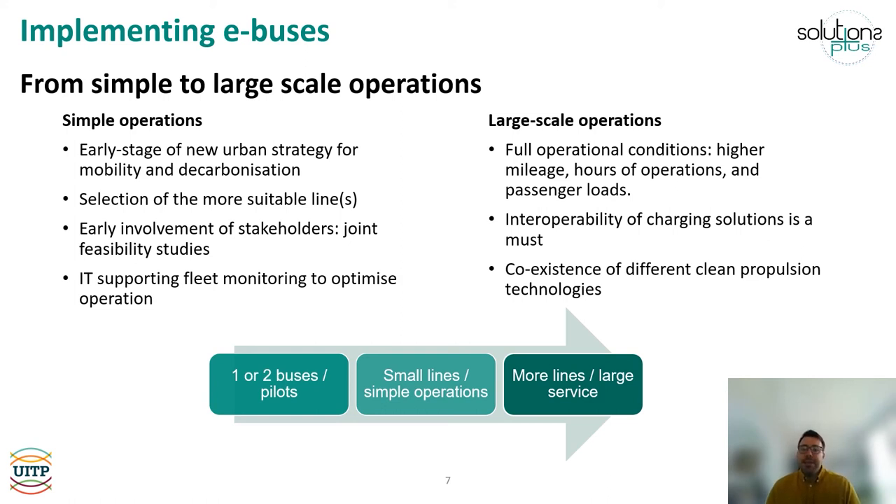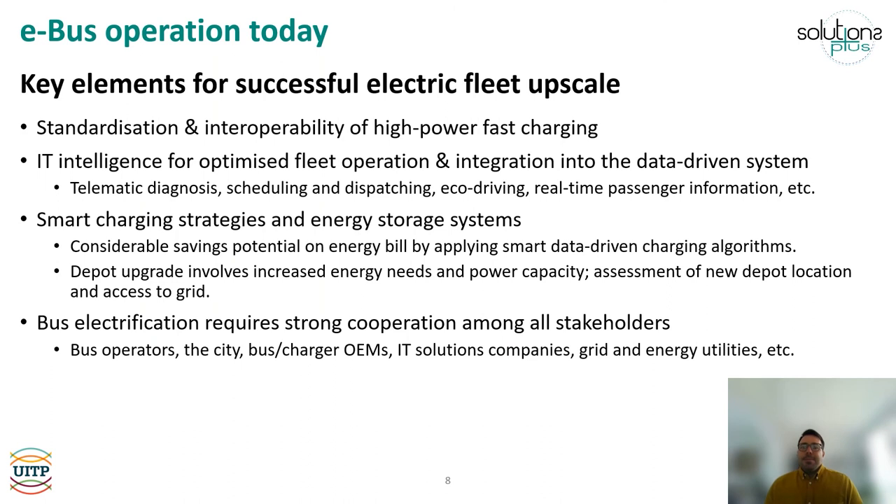Doing so, analyzing and comparing the performance of the buses will be easier, and the staff's know-how will advance at a faster pace. It is also convenient to measure the accuracy of how operations were foreseen during the planning phase versus what was experienced in real operation. At this stage, we should be ready to gradually increase the number of vehicles and go for larger deployments. As mentioned, in later videos in Unit 5 we will go through key elements for a successful electric fleet upscale.